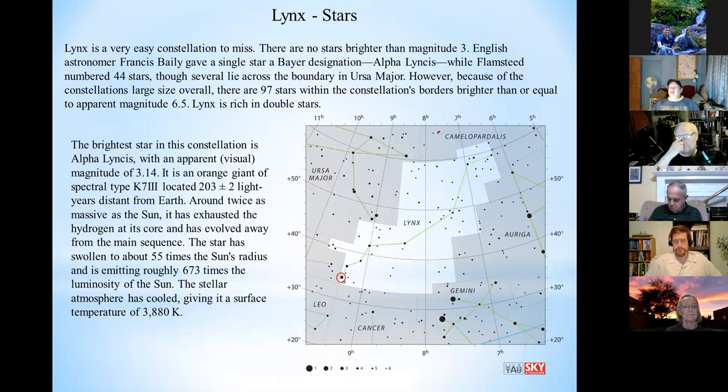Lynx is an easy constellation to miss because there are no bright stars — no stars brighter than magnitude 3. When Flamsteed catalogued it, he counted 44 stars, but today we know there are actually 97 stars brighter than magnitude 6.5. Because of its large area and the fact that it's not in the Milky Way, there are actually a lot of interesting objects, mostly galaxies. And as it turns out, Lynx is also very rich in double stars — it's a favorite target for double star observers.